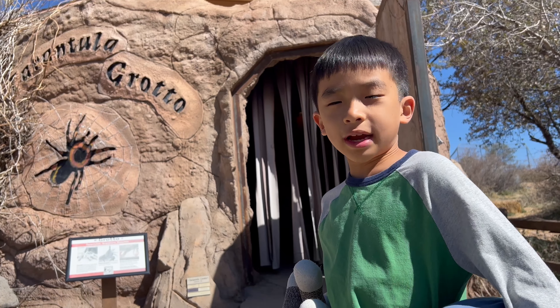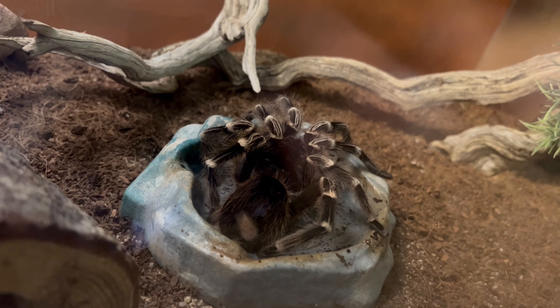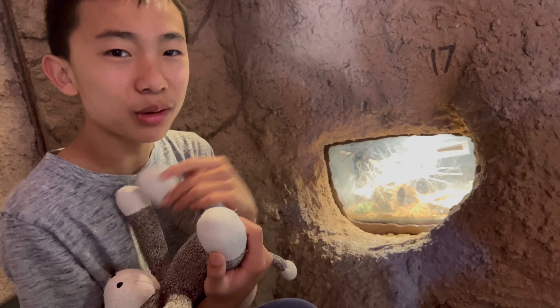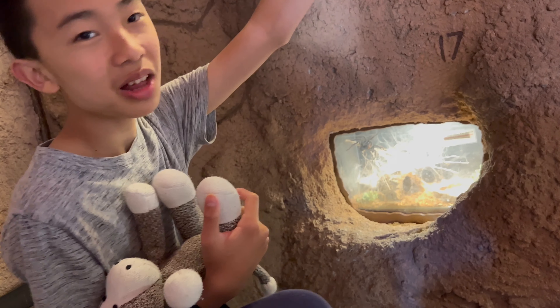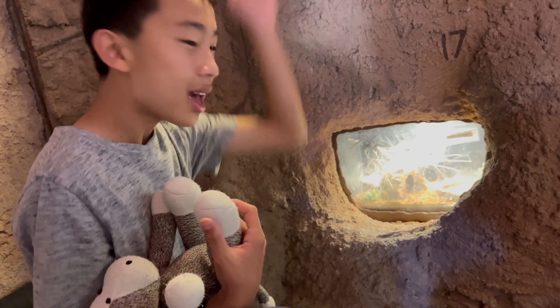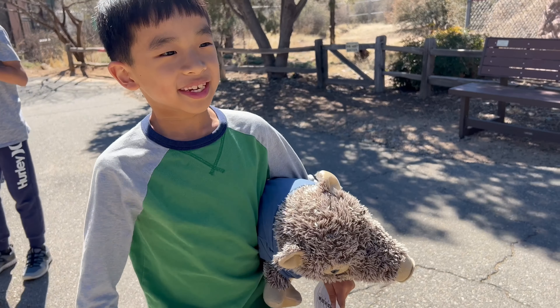Next we're going to enter the Tarantula Grotto. Over here are Madagascar hissing cockroaches. I really like this exhibit — there's so many creepy creatures such as the tarantula up there, cockroaches, and the spider has made a bunch of webs. What is that, a javelina?